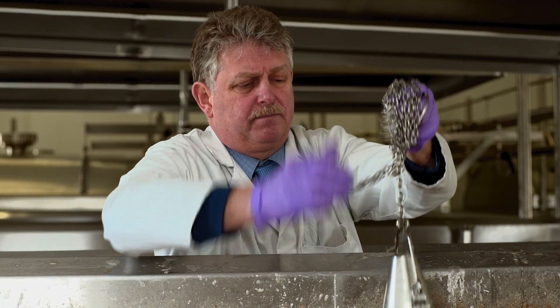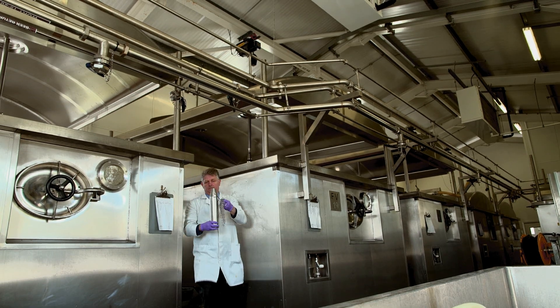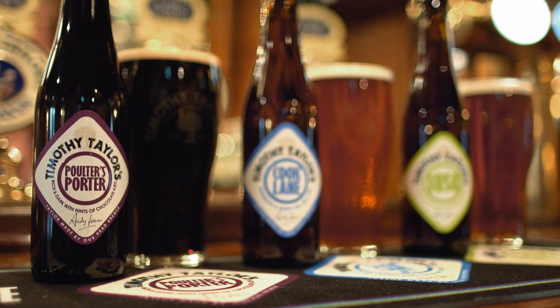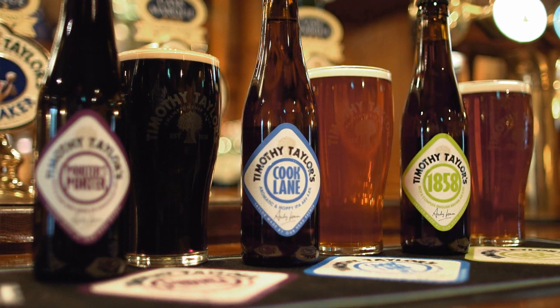At Timothy Taylor's we will continue to brew our traditional ales to the same high standards we always have. However, we know there's a modern audience for beers of a craft ale style and also we appreciate our loyal customers do like to try and enjoy different styles of beers. These are our tailor-made beers.